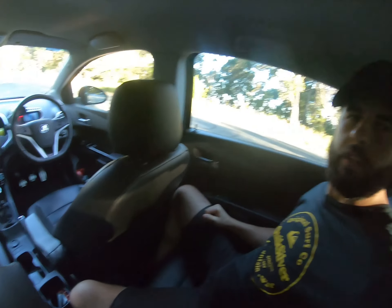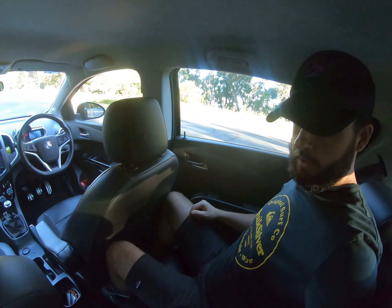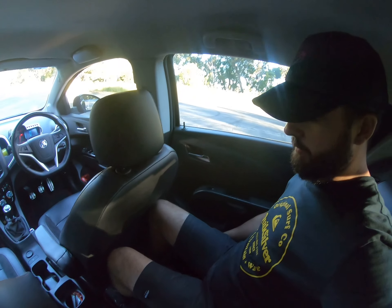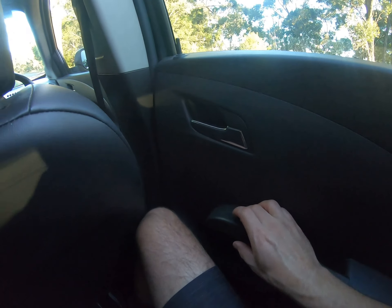There's not actually a great amount of space in the back here — obviously the seat's set to my height of six foot. You can fit, but you wouldn't want to be going too far on a long road trip. Electric windows in the back though, which is always good.